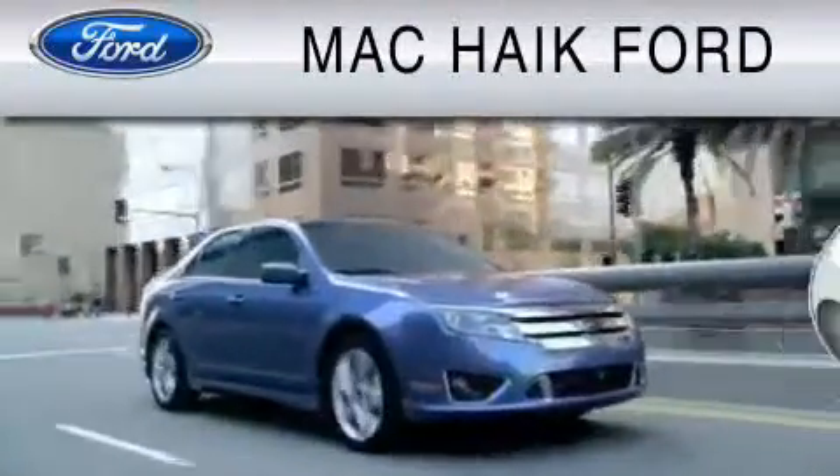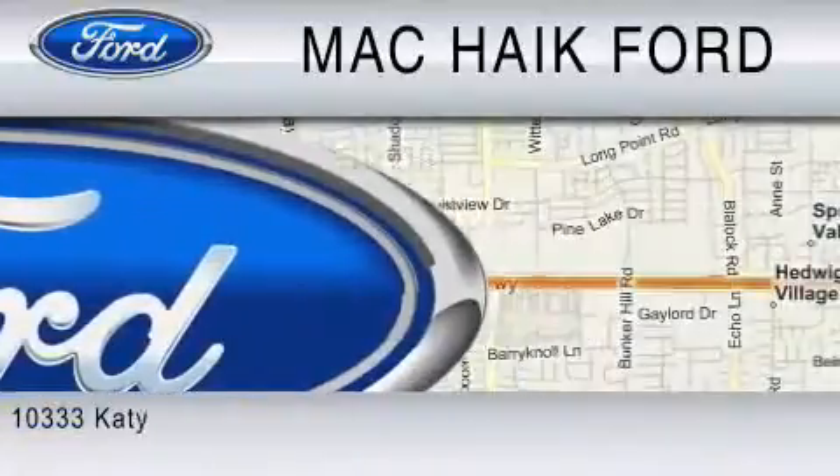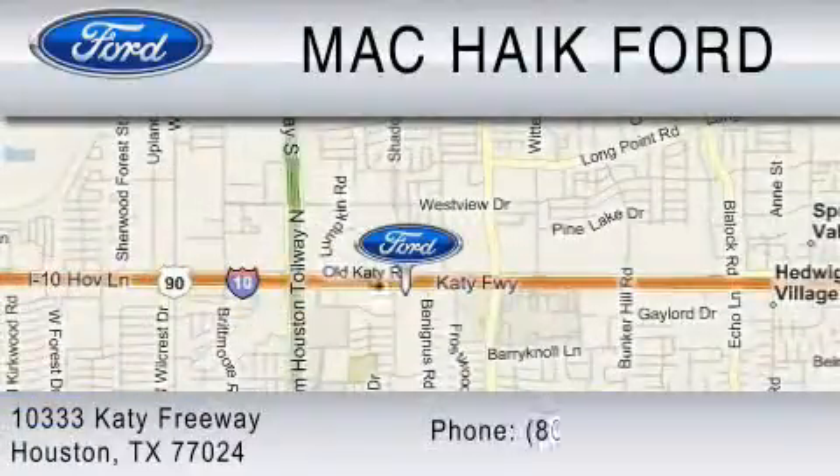We are located at 10333 Katy Freeway in Houston. You can reach us at 800-280-2375.